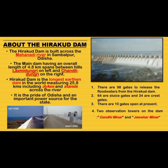It is the pride of Odisha and an important power source for the state. There are 98 gates to release the flood waters from Hirakud Dam — 64 are sluice gates and 34 are crest gates, with 10 gates open at present. Two observation towers on the dam are Gandhi Minar and Jawahar Minar.